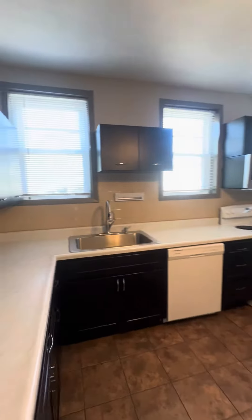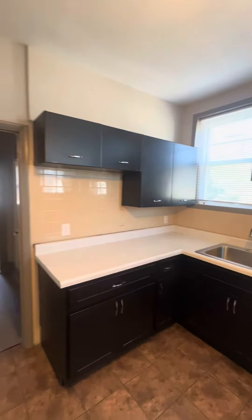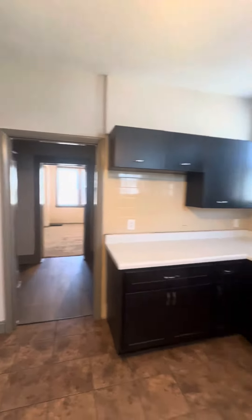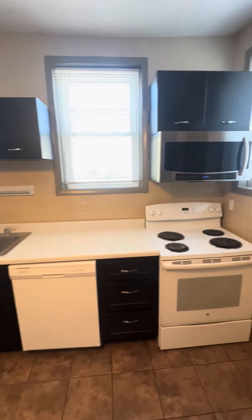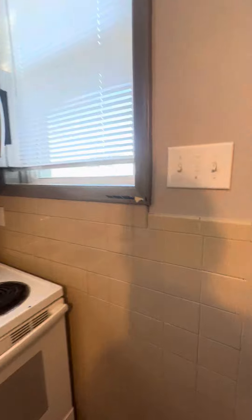Kitchen, here we are. Spacious. Nice. Let's actually go back here because — dishwasher. There's also a light I didn't turn on. Nice. It's back here.